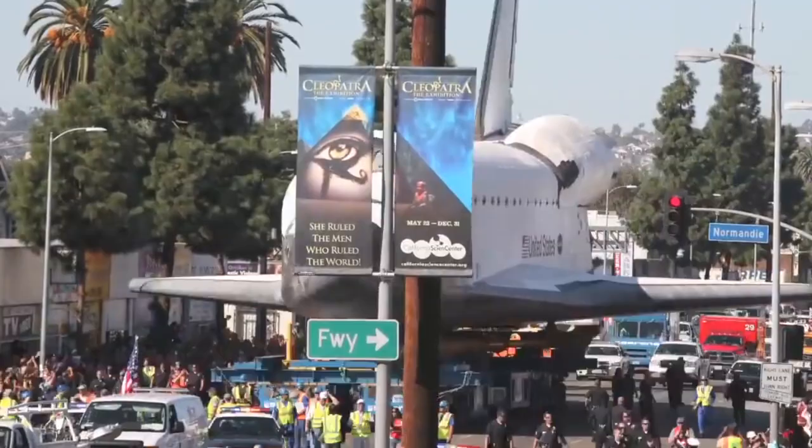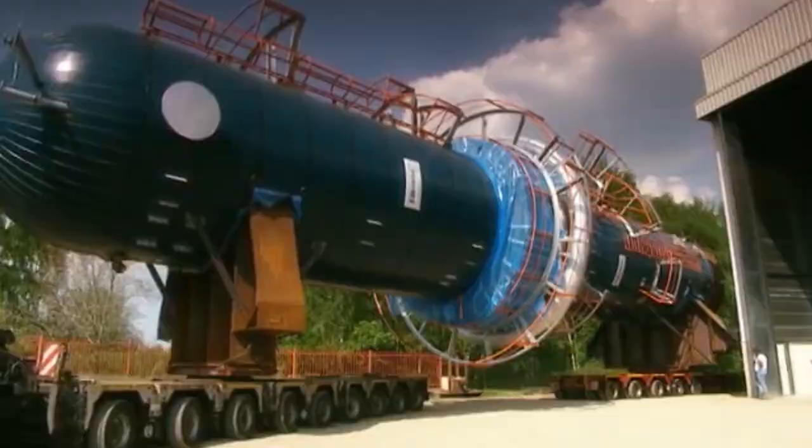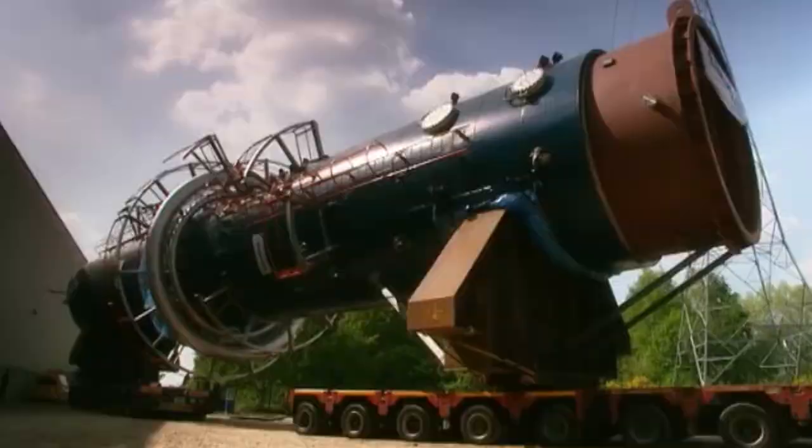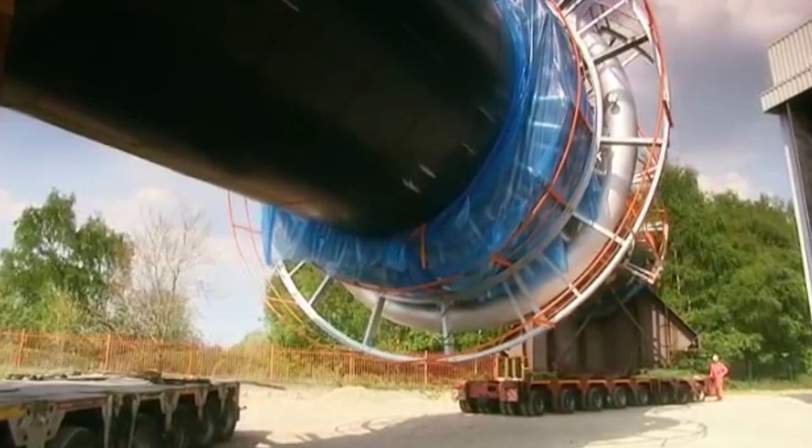Number 10: Nuclear Reactor. A Saudi company transported a 1,048-ton reactor 683 miles over steep desert hills. Hydraulic trailers and 10 prime movers were used. It was just like a mission, as trucks and trailers had to keep switching mechanically to take this heavy object to its destination.